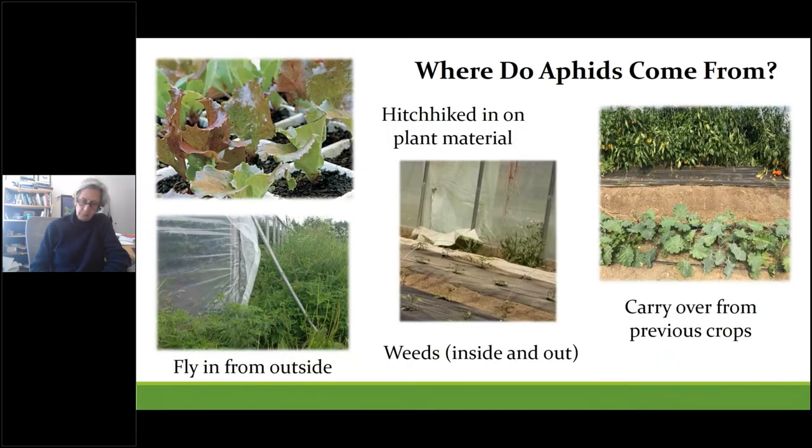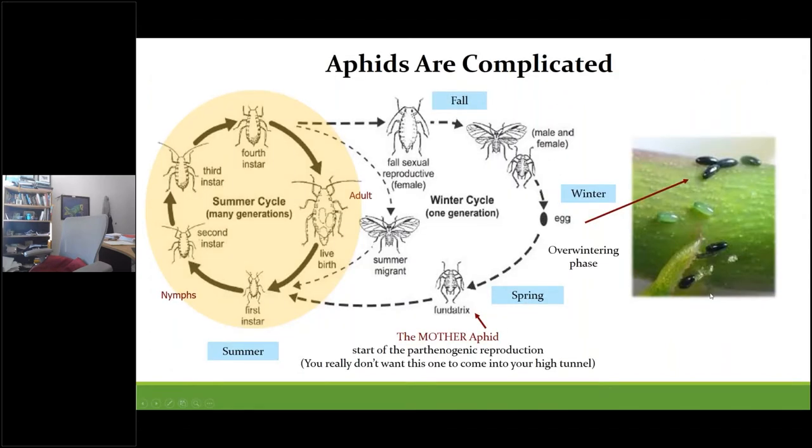Where do aphids come from? They don't just magically appear. Usually they have a reason for being there — like hitchhiking in on new plant material, or they often fly in from outside. Weeds both inside and out serve as hosts, and one of the biggest reasons aphids continue to be a problem is because they carry over from previous crops.